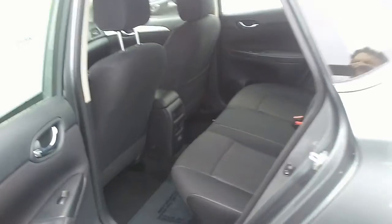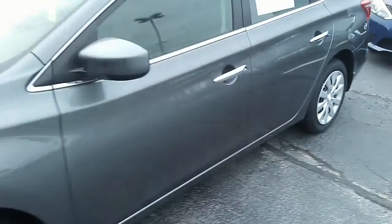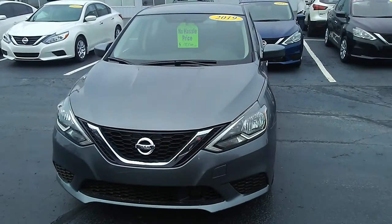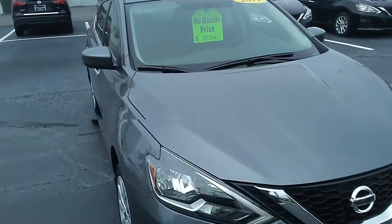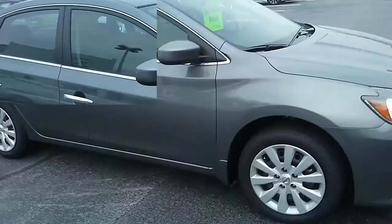Lots of trunk room in this vehicle for a small vehicle. Let's go ahead and show you a shot of the outside real quick. Here's a nice shot of it. It's listed right now at $15,500 plus a doc fee of $299, so it'll be $15,799 out the door.